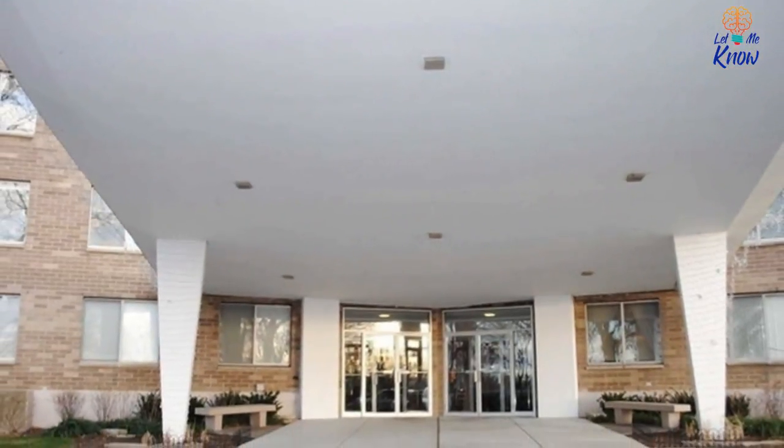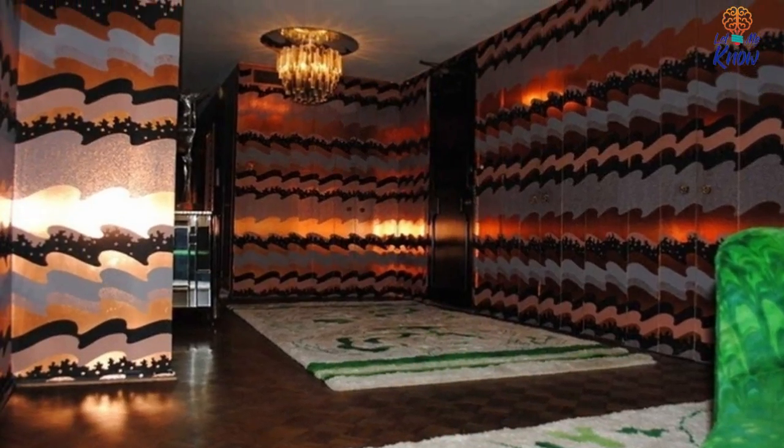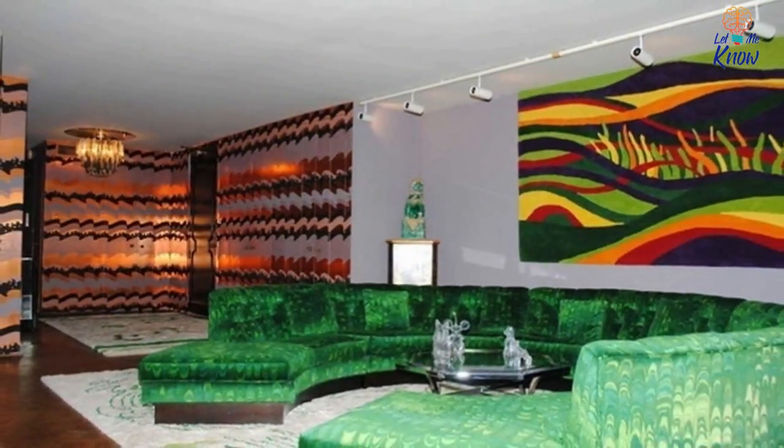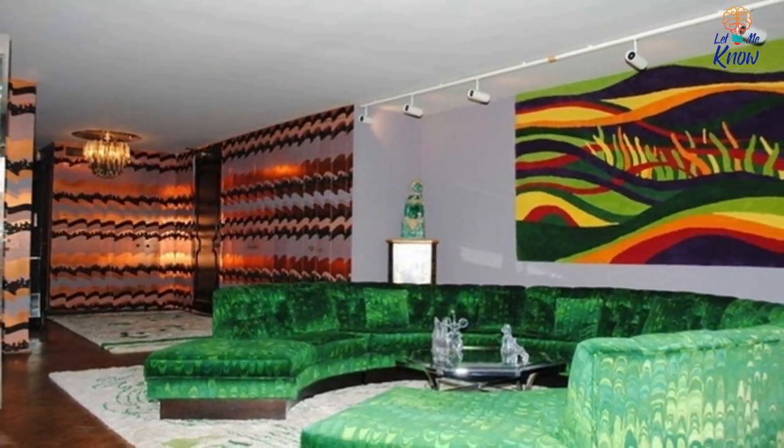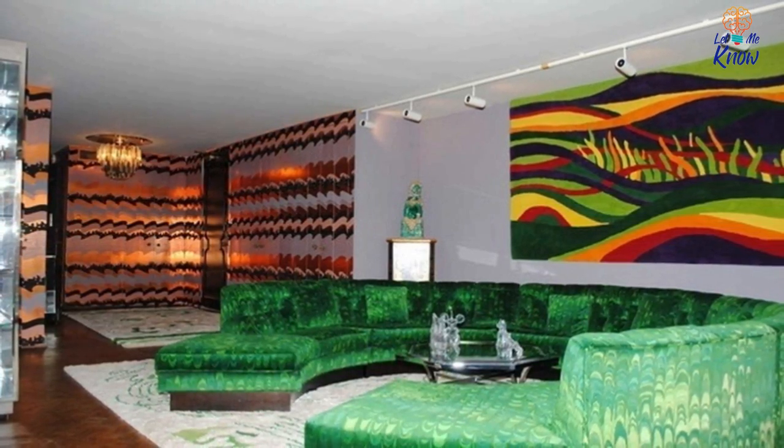The exterior of the building looks like any other apartment in this area of Chicago. But inside, all your 70s dreams are slowly realized. The condo has three bedrooms and two bathrooms, though two of the bedrooms were combined to make one massive living room — a perfect home for that far-out sofa.